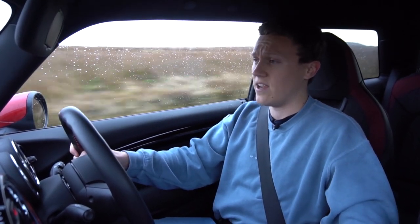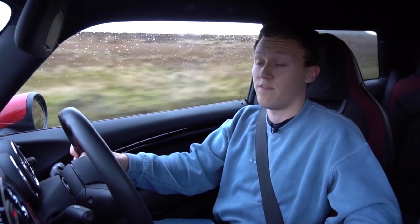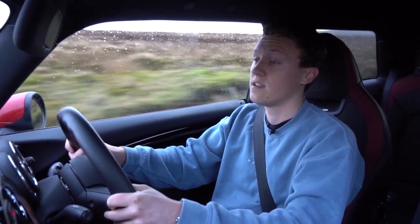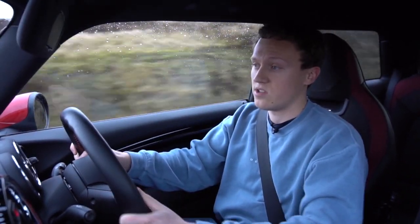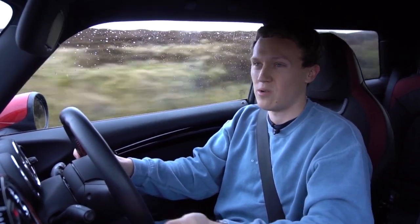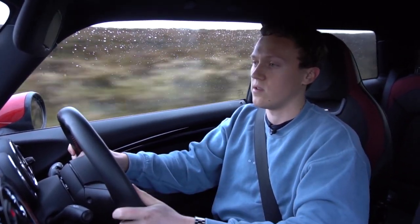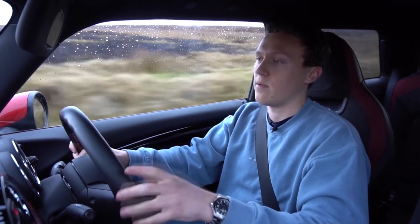For daily use, this is absolutely perfect. It's got usable power and it's faster than most things on the road, because as you probably know, a lot of the stuff we have in the UK is just small hatchbacks — probably less than 100 horsepower most of the time. So with 230 horsepower, you're faster than most things on the road, which is quite good for daily use if you want to overtake people.